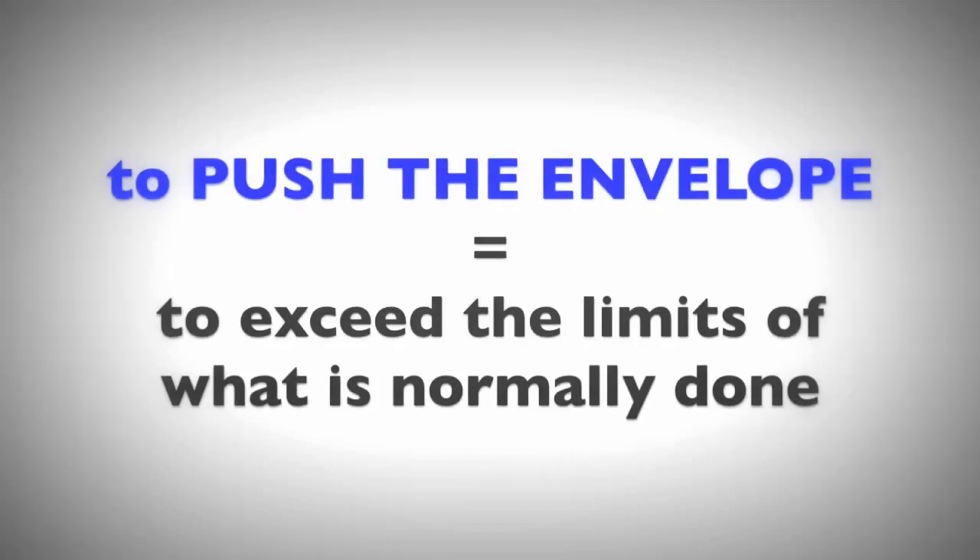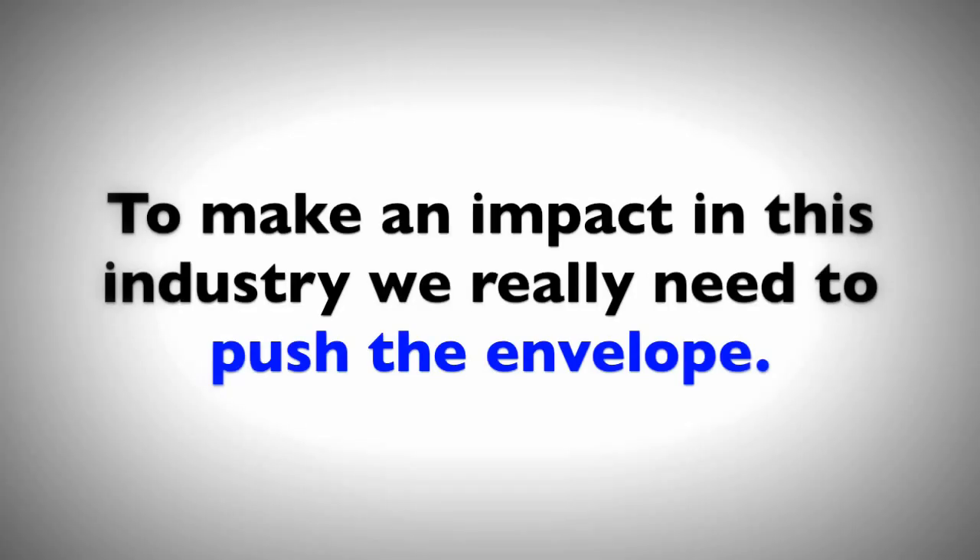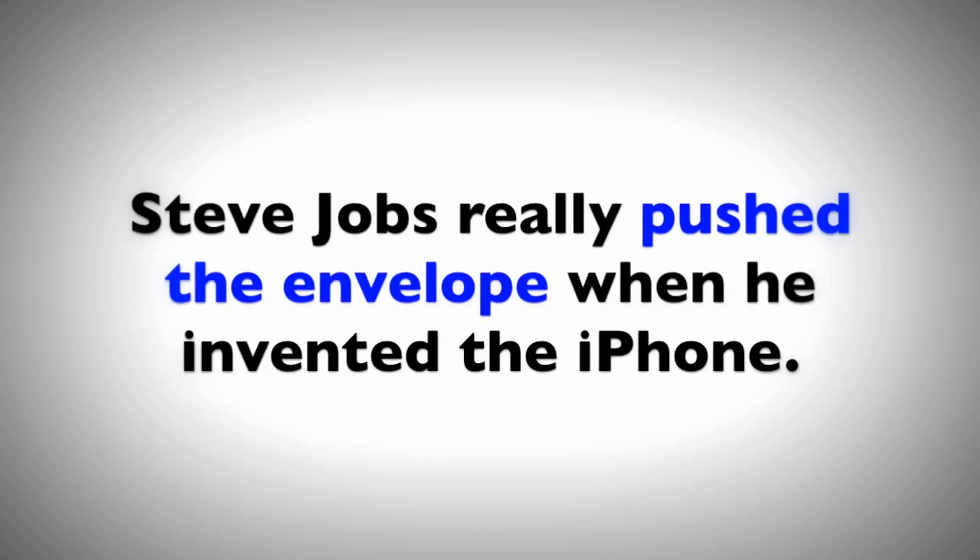Number four: 'push the envelope' or 'pushing the envelope.' This is a very common expression — a popular phrase which means to exceed the limits of what is normally done. With so many people creating businesses online now, what can you do to push the envelope? To do something a bit different, to be innovative — meaning something different, unusual, or unique. To make an impact in this industry, we really need to push the envelope. Steve Jobs really pushed the envelope when he invented the iPhone. Apple are really pushing the envelope — going beyond the limits and trying to do something very different from other businesses.